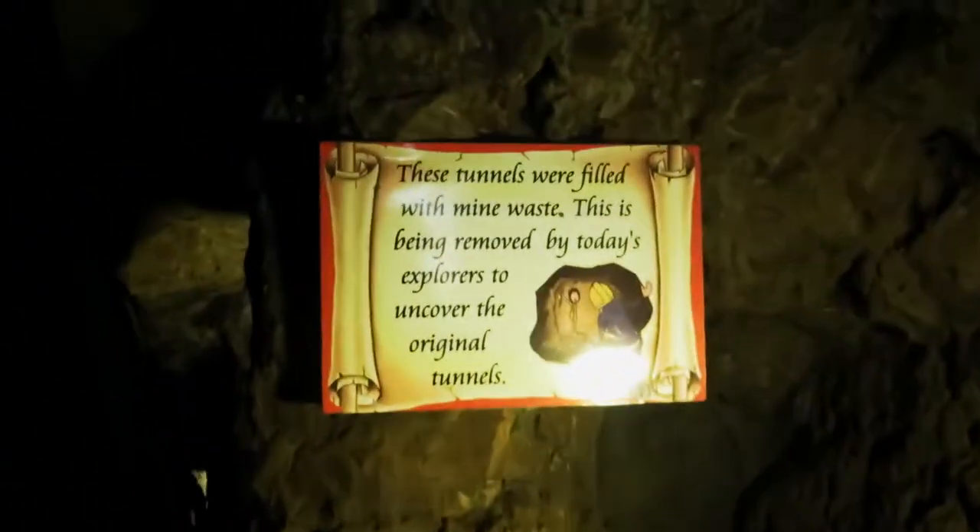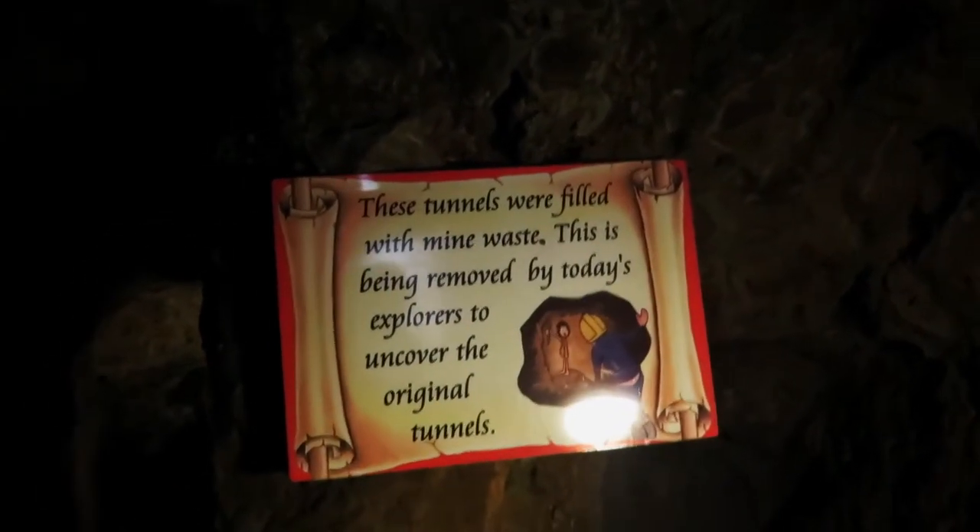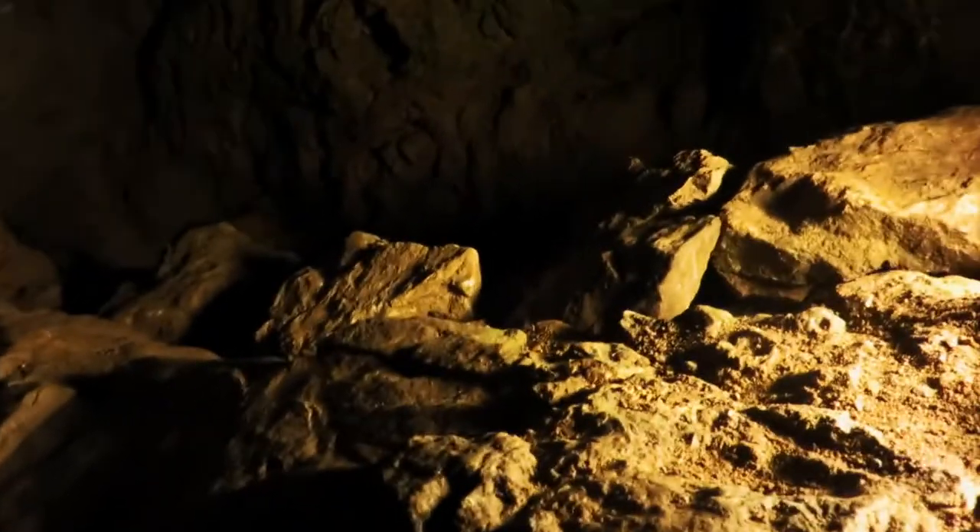The tunnels were filled with mine waste. This is being removed by today's explorers to uncover the original tunnels. That's the bronze that they had to melt to make it into... I think I need a macro to hold this up. Oh, I'm scared if this collapses.